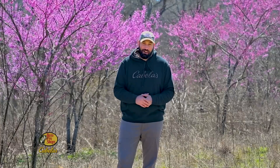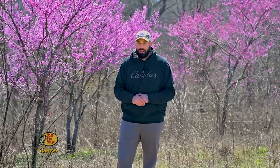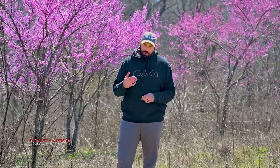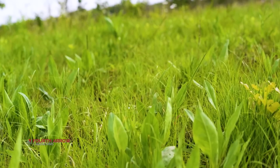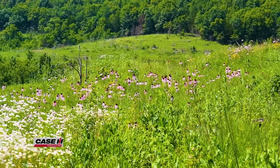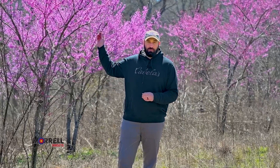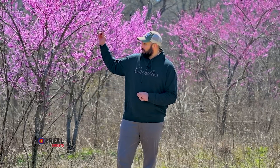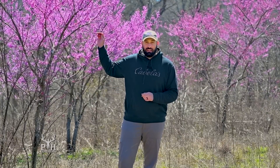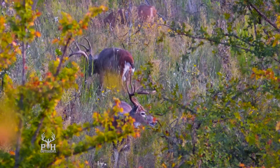Before you start heeing and hawing about us terminating redbuds — a beautiful tree — hear me out. We're trying to promote more native grasses and forbs, which is high quality, very productive habitat for many, many species. There's no denying this is a beautiful tree, but it's not near as productive for habitat and wildlife as we can get out of other species.